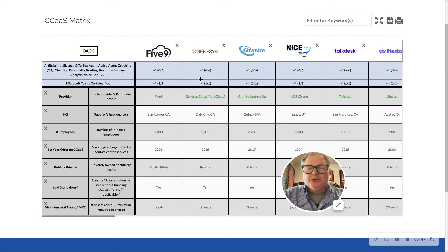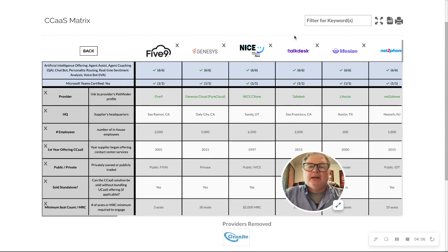From here, we use our market knowledge and experience to eliminate providers. I'm not going to include Granite, who is predominantly a POTS line replacement company out of Boston — very successful, in the billions — but not for a contact center. I'm going to eliminate them. I like the other four we have right away: TalkDesk, NICE, Genesys, and Five9.